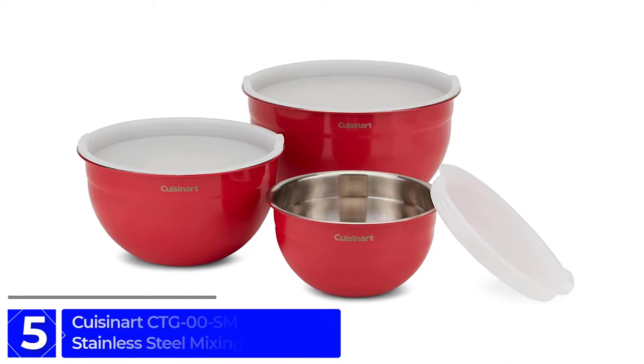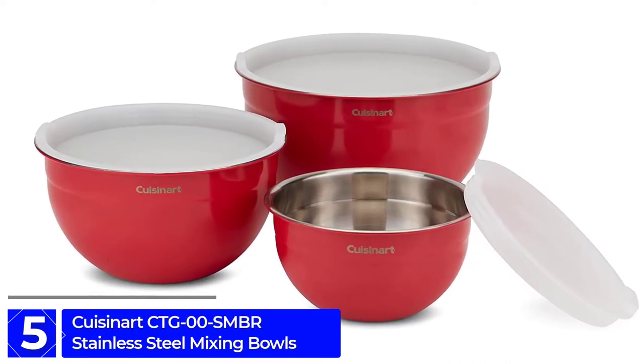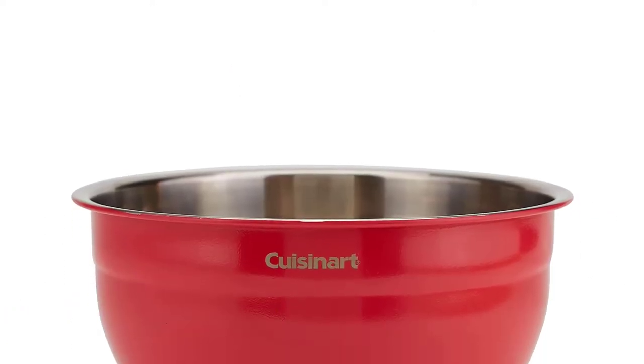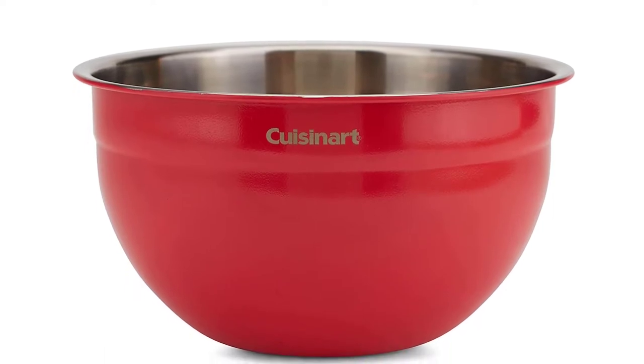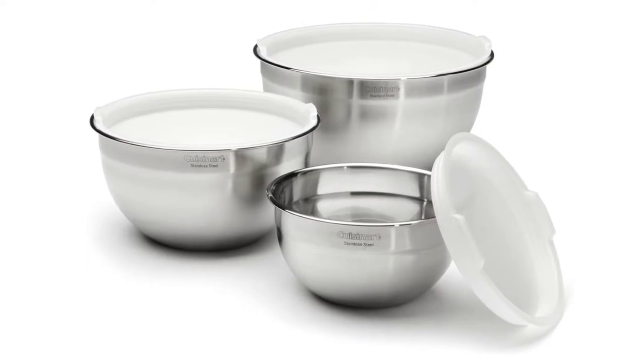Number 5: Cuisinart CTG00SMBR Stainless Steel Mixing Bowls. The awesome stainless steel set with lids is our top choice. Thanks to its sleek and simple design, this set comes with three bowls, each with an accompanying lid that is secure and easy to use.